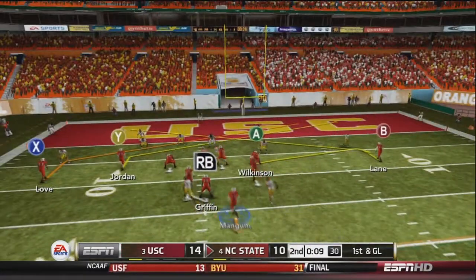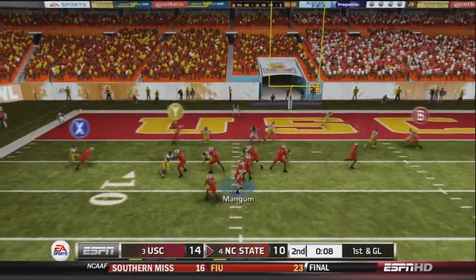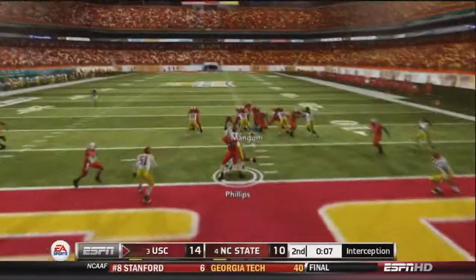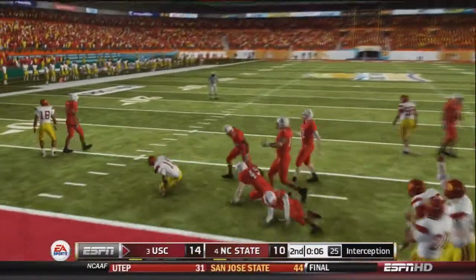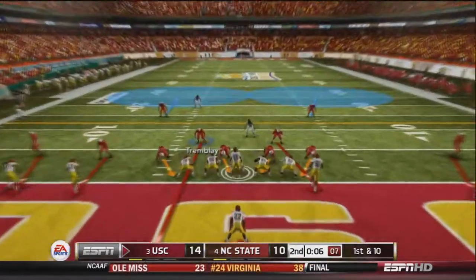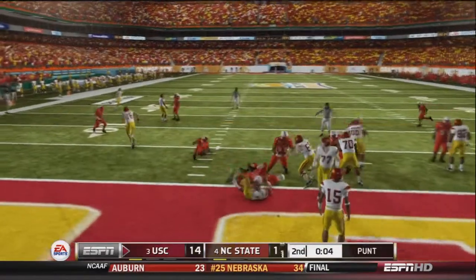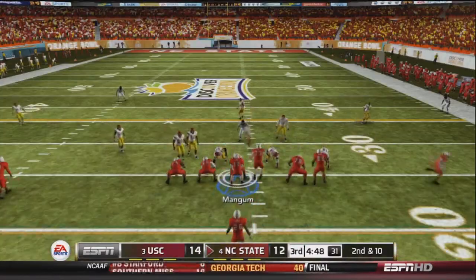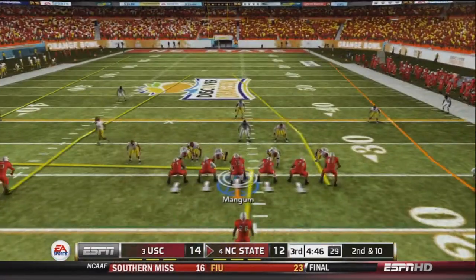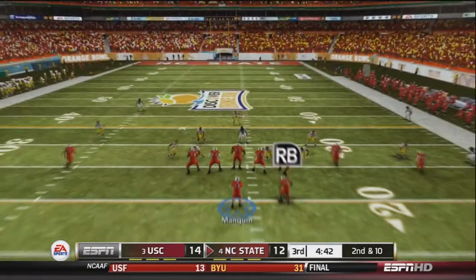1st and goal with 9 seconds remaining in the 2nd quarter. Mangum drops back to pass and fires into the middle — but he's intercepted by Phillips, the third interception of the day. Phillips is tackled at the 2 yard line. On 1st and 10 for the USC Trojans, Hunter hands off to Hayes, and Tamley and Williamson tackle him in the end zone for a safety. NC State goes into halftime down by 2 points but will get the ball back.